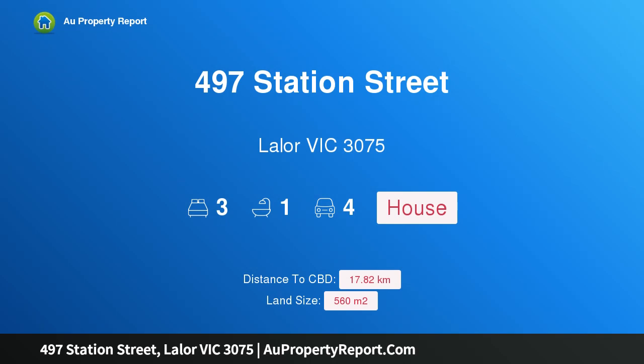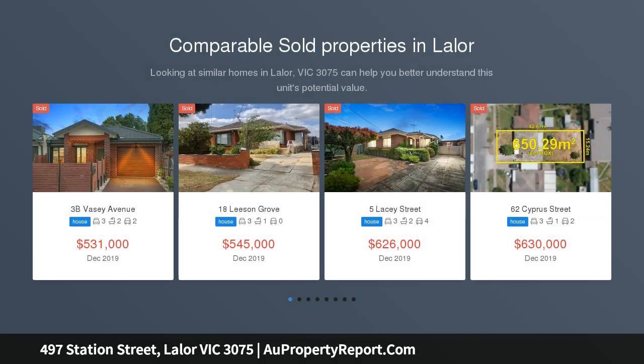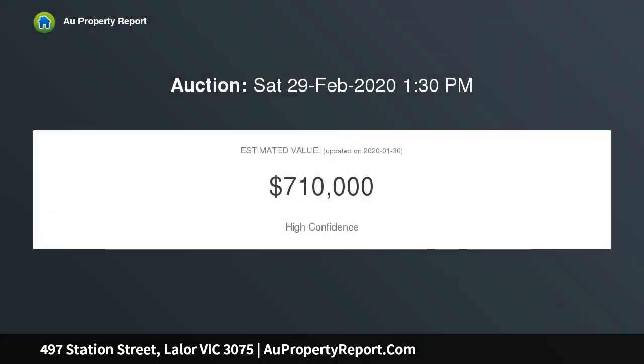Hi, I am glad to introduce property 497 Station Street, Layla Victoria 3075. A position with potential corner block, sitting on a substantial high-exposure corner allotment of approximately 560 square meters and a very desirable approximately 27 square meters frontage. This property is certain to attract a variety of astute buyers looking to capitalize on future growth in the northern corridors.